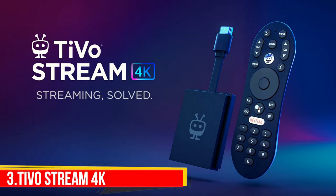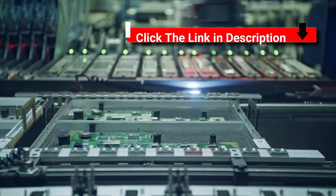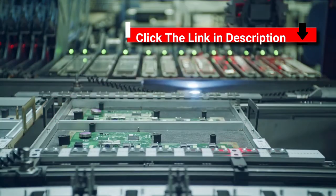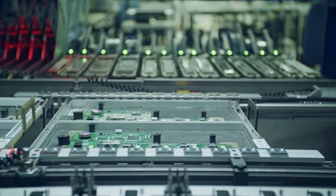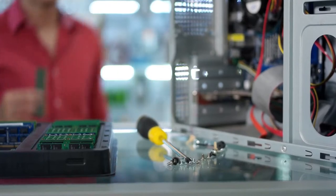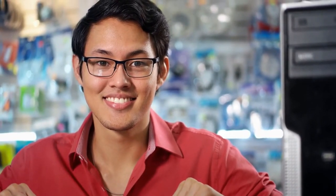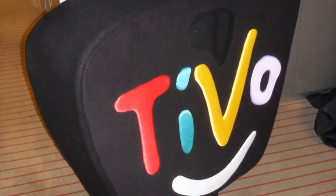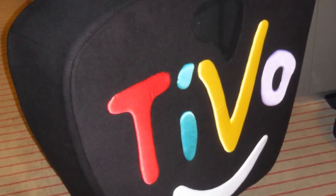Number 3: TiVo Stream 4K. The TiVo Stream 4K dongle is not especially powerful in terms of specs — there's an Amlogic S905Y2 processor, 2GB of RAM, and 8GB of storage space. In comparison, the more expensive Nvidia Shield offers the same RAM and storage but comes with the Nvidia Tegra X1 Plus processor as well as microSD expansion. In practice, the TiVo was found to be plenty zippy for 1080p, but it didn't have the horsepower for some advanced capabilities like the Steam Link app.